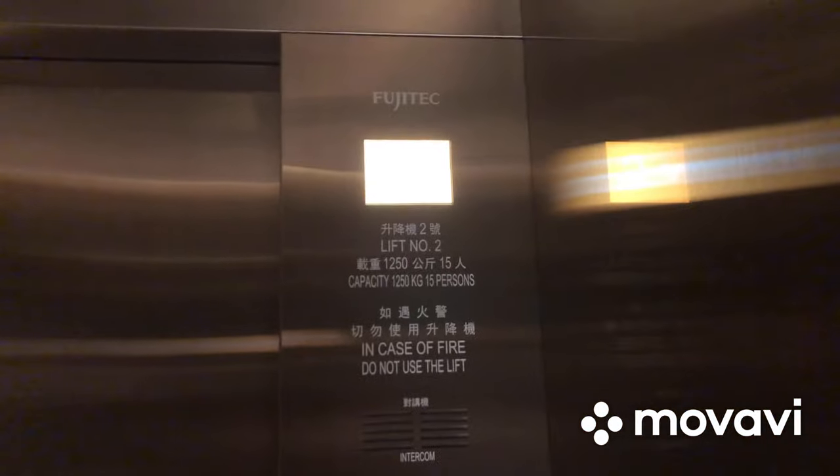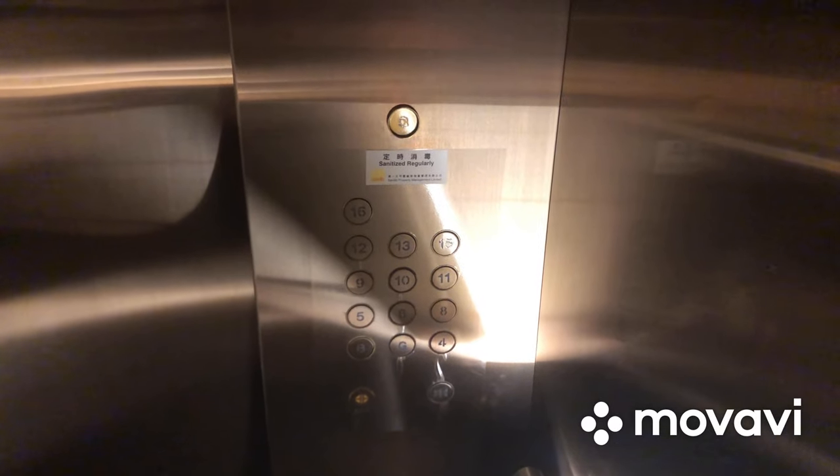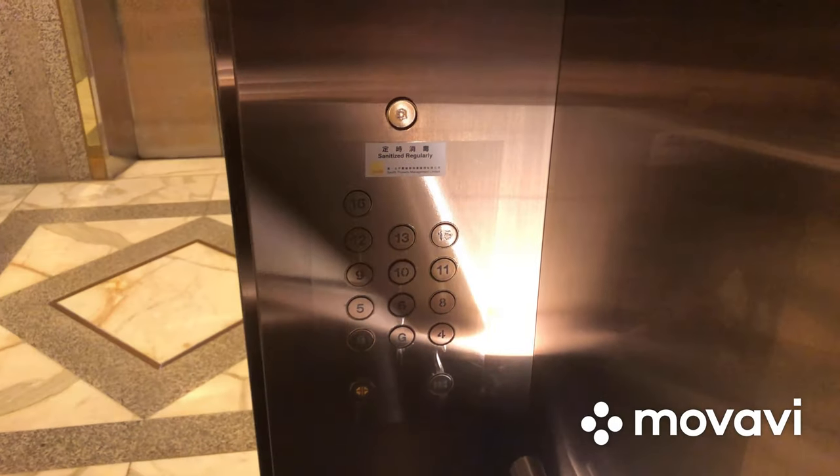Go to B and watch the indicator. Here we are at B, and these are the modernized Everbright buttons.